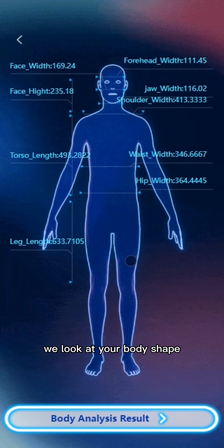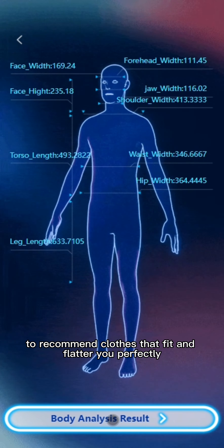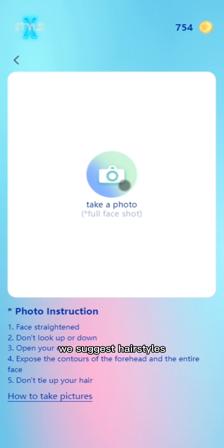Body analysis: We look at your body shape to recommend clothes that fit and flatter you perfectly. Face shape analysis: We suggest hairstyles, accessories, and eyewear that highlight your features.